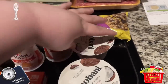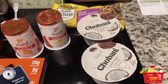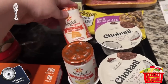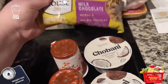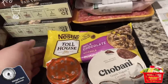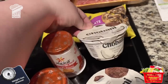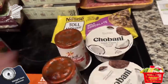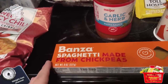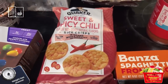We have a grocery haul! I got two of these coconut Chobani Greek yogurts, a key lime Yoplait, and an orange cream Yoplait. I got these chocolate morsels — literally all you need is like half a serving, and a serving is only 70 calories. I also got some garlic and herb pasta sauce and spaghetti which is actually made with chickpeas — I really recommend it, it's so good.